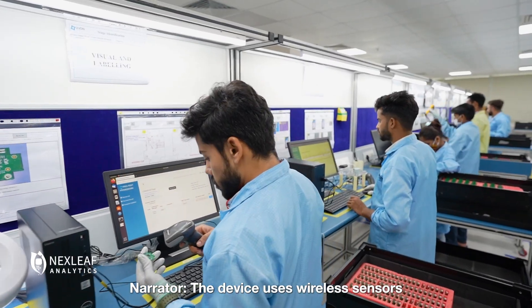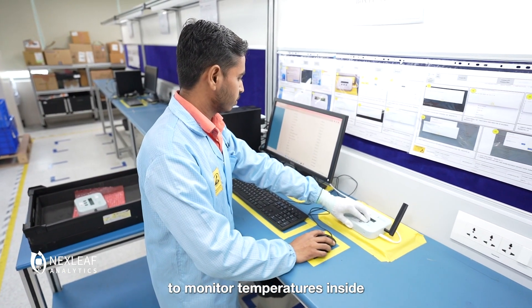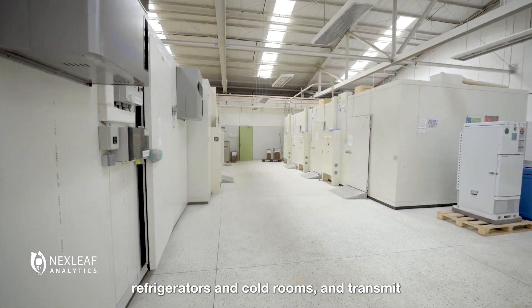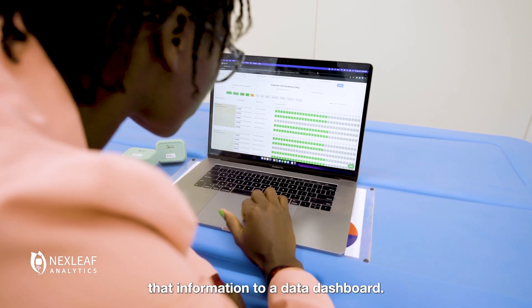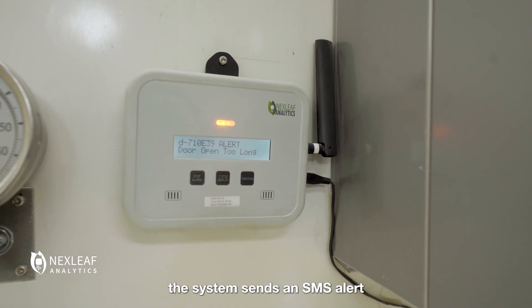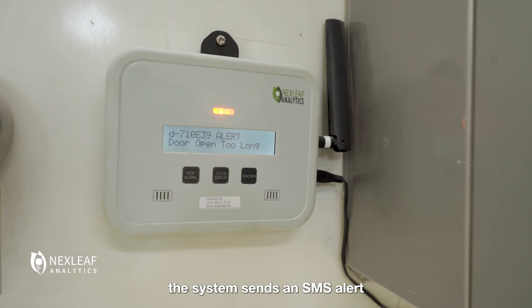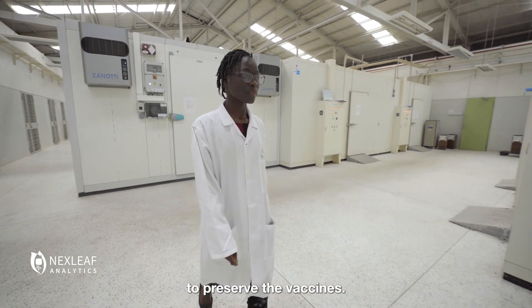The device uses wireless sensors with Bluetooth technology to monitor temperatures inside refrigerators and cold rooms, and transmit that information to a data dashboard. If a fridge gets too hot or too cold, the system sends an SMS alert to the health worker at the clinic, so that they can take action to preserve the vaccines.